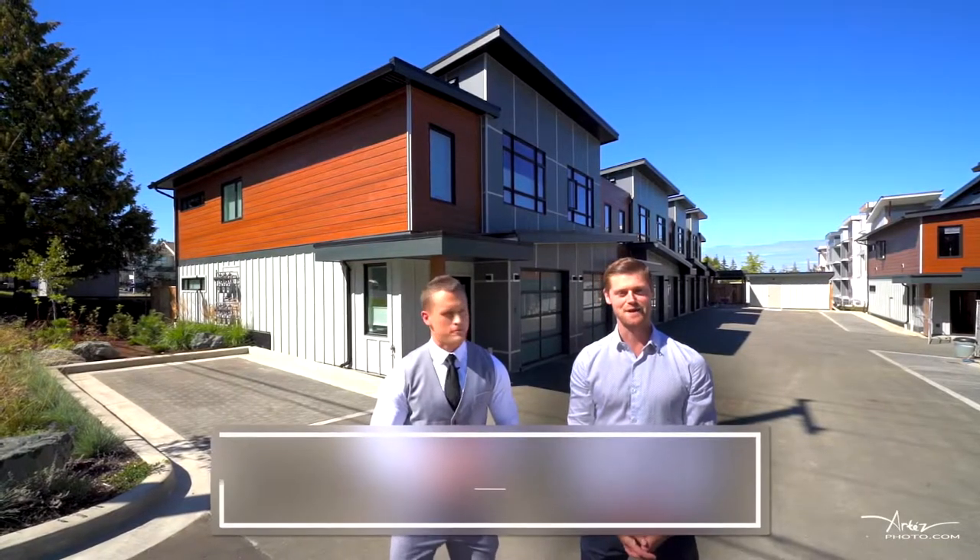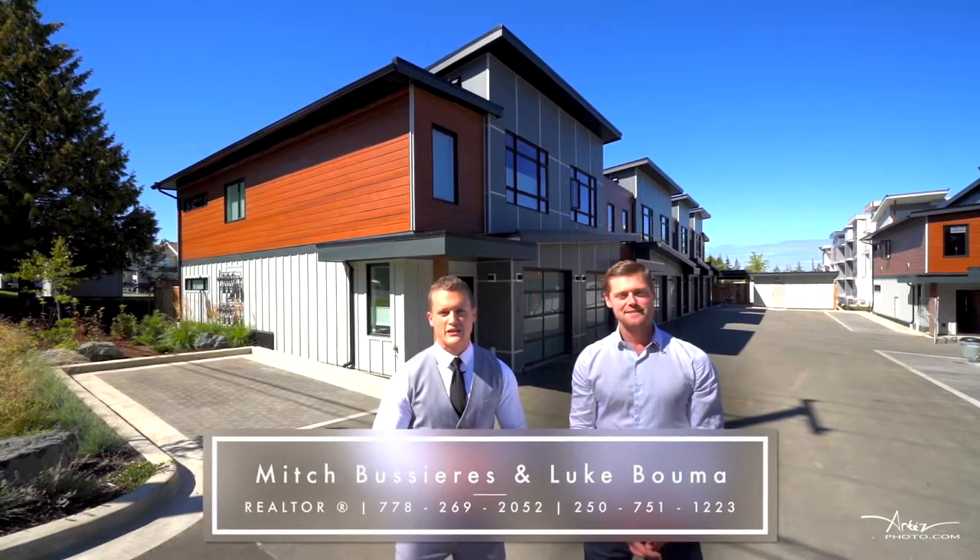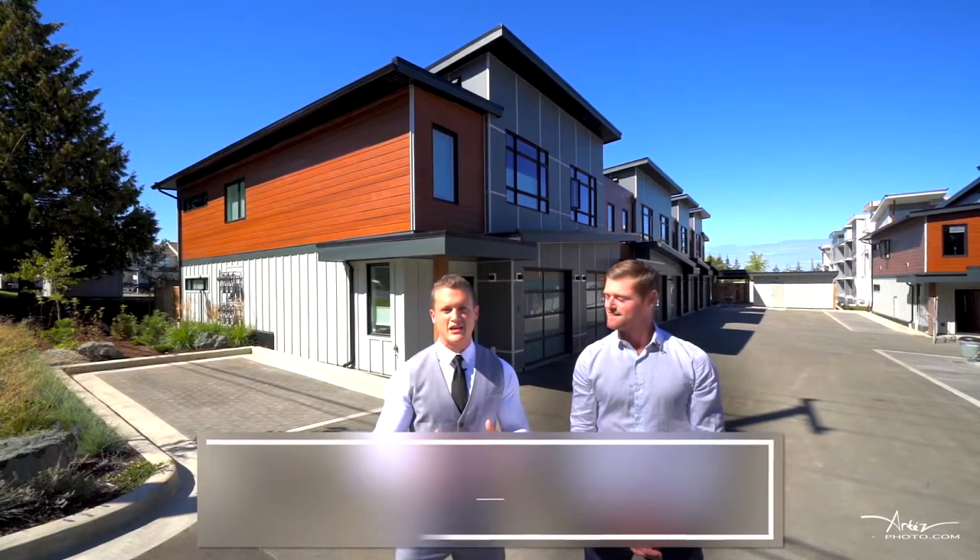Hello everyone, my name is Mitch Boissiere and I'm Luke Boma. We're both from Remax of Nanaimo and we're very excited to showcase this new 16 unit townhouse development, Sandscapes in Parksville.